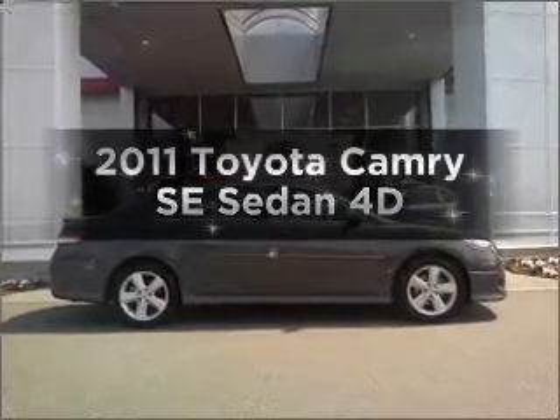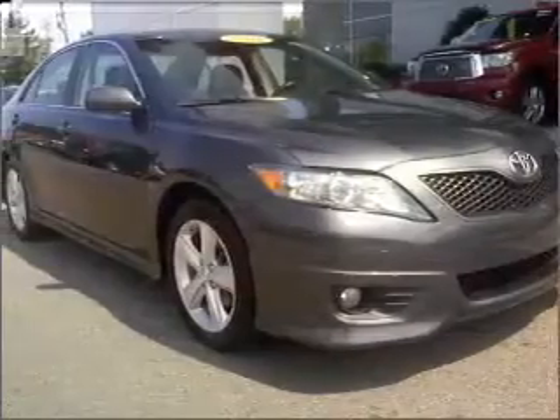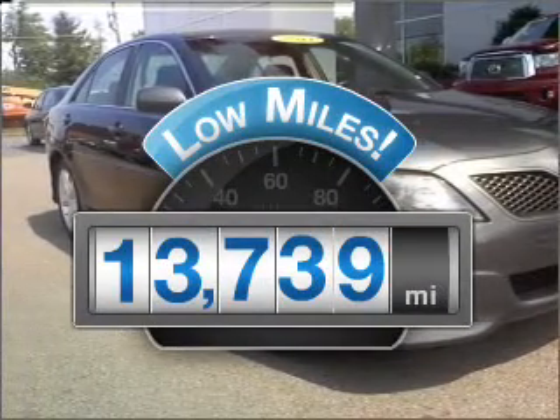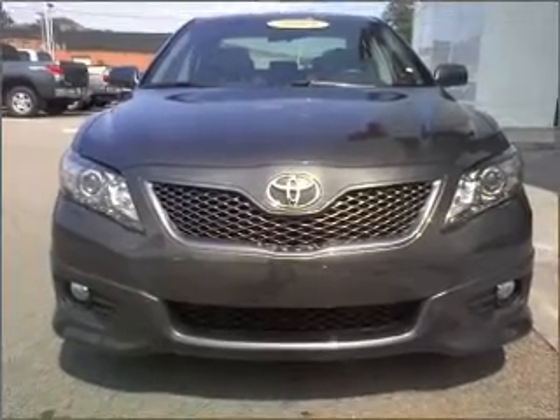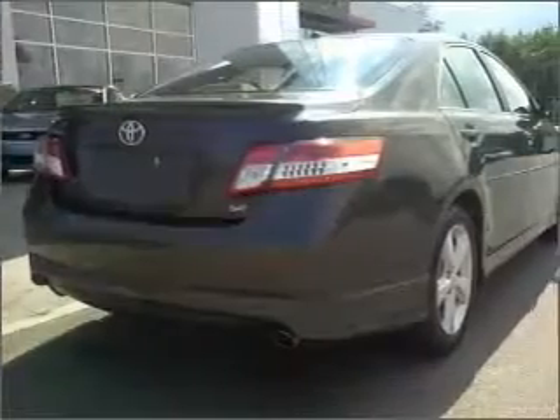The 2011 Toyota Camry — everything you need under one roof with this great vehicle. Why worry about high mileage? Choosing a ride with lower mileage is the right choice for your busy life. With a reliable engine that responds smoothly to its automatic transmission, stand out from the crowd with premium wheels.